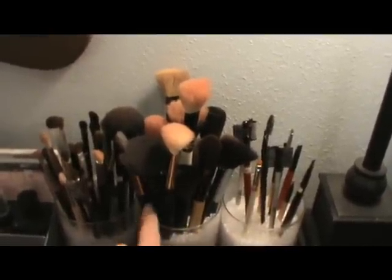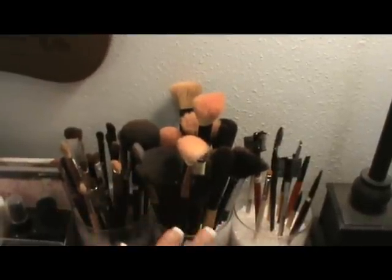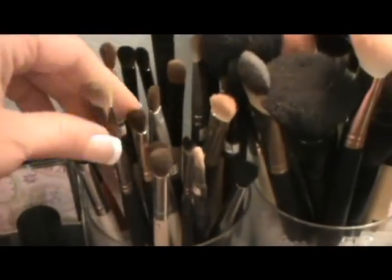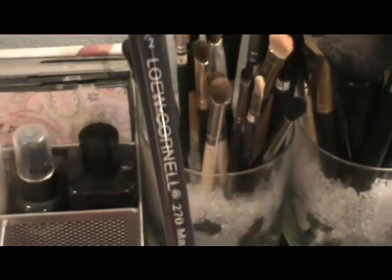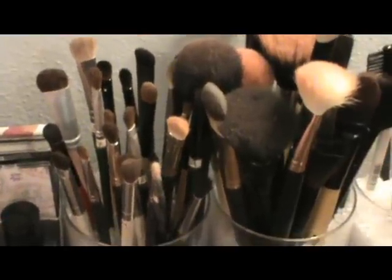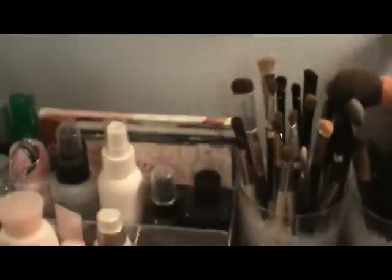I have some BH Cosmetics, MAC, ELF, Mary Kay — the whole line — and a bunch of makeup artistry brushes. This container has all of my eyeshadow brushes. I have little numbers taped on them — these are the comparable numbers to the MAC brushes. For example, this is the Loew-Cornell 270 which compares to the MAC 252. I have some Coastal Scents, Eyes Lips Face, and paint brushes.